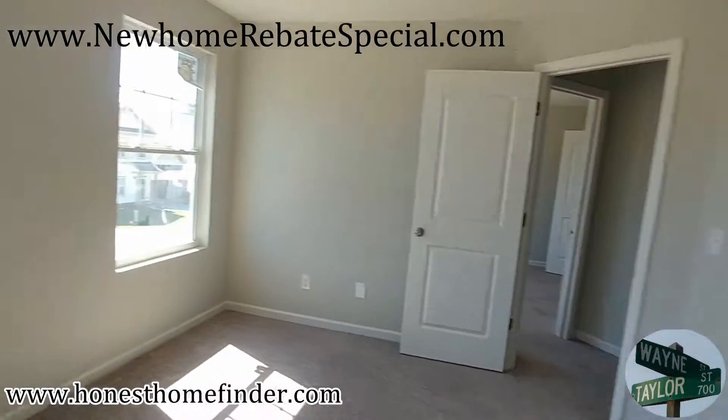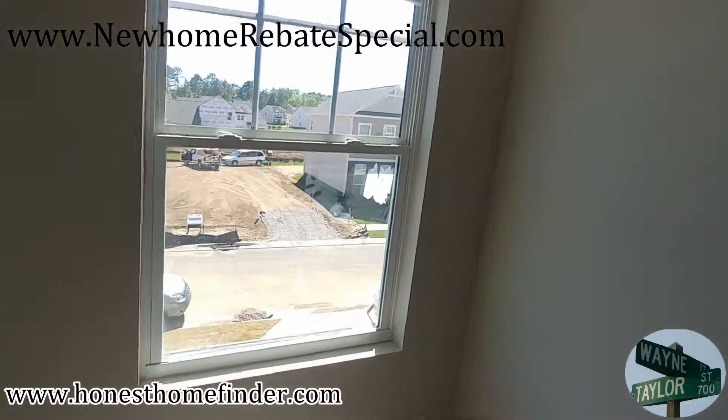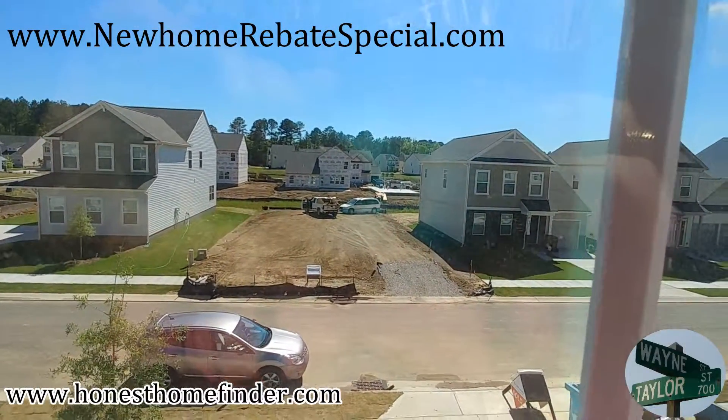Again, the bonus — Wayne Taylor Wilkinson, ERA honest homefinder.com. New home rebate special dot com — new home rebate special — should be at the top of your screen. Check it out, bye-bye.